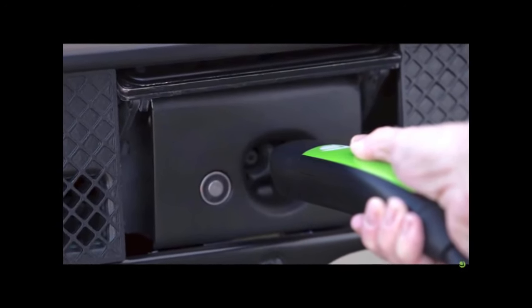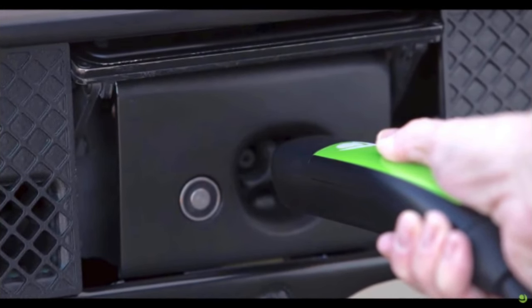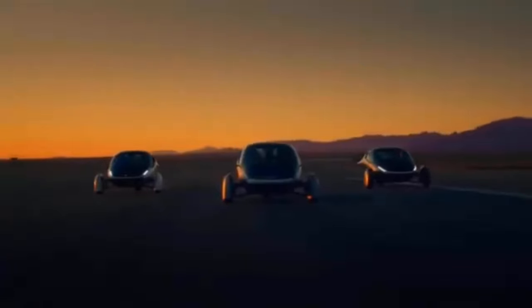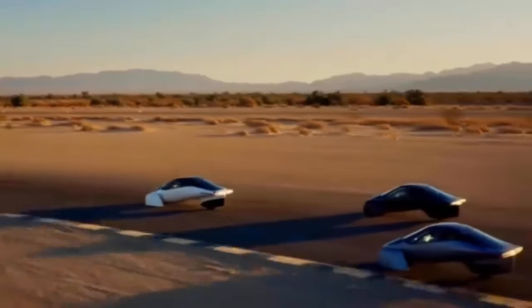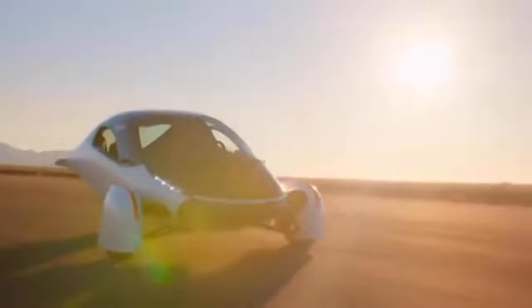Regenerative braking is a common feature in EVs, where the motors act as generators to recharge the battery during braking, extending the vehicle's range and reducing brake wear. This feature is particularly beneficial when driving downhill, as it can significantly increase the range. Many EVs offer adjustable levels of regenerative braking, and some even allow for one-pedal driving.